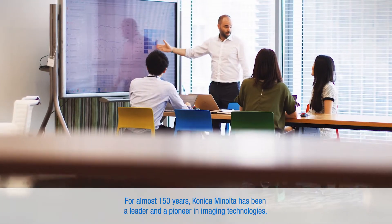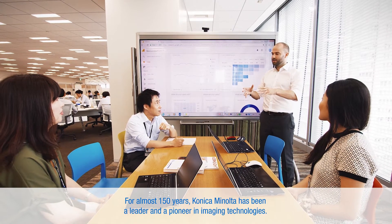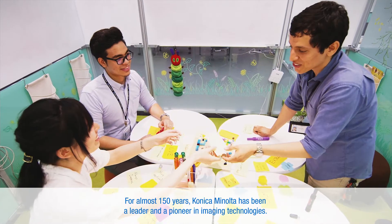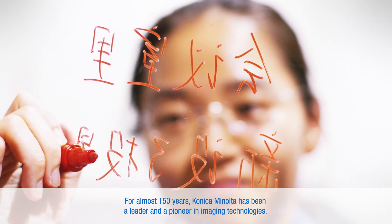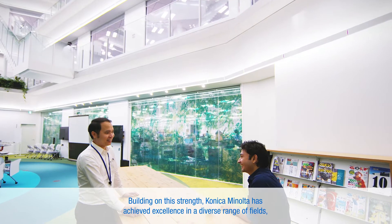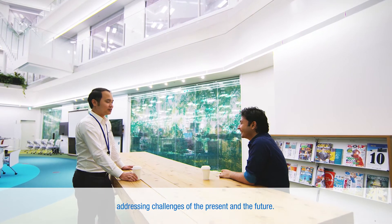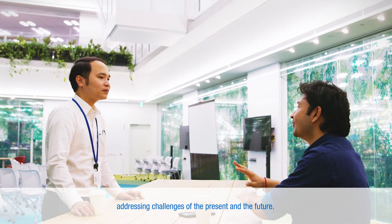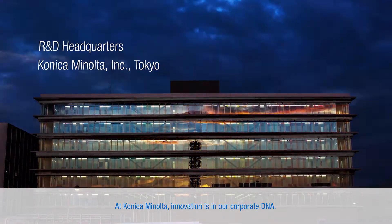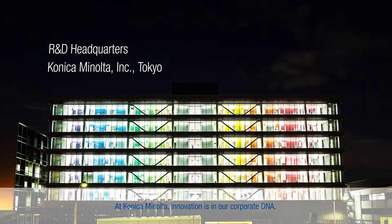For almost 150 years, Konica Minolta has been a leader and a pioneer in imaging technologies. Building on this strength, Konica Minolta has achieved excellence in a diverse range of fields, addressing challenges of the present and the future. At Konica Minolta, innovation is in our corporate DNA. Giving shape to ideas. Konica Minolta.